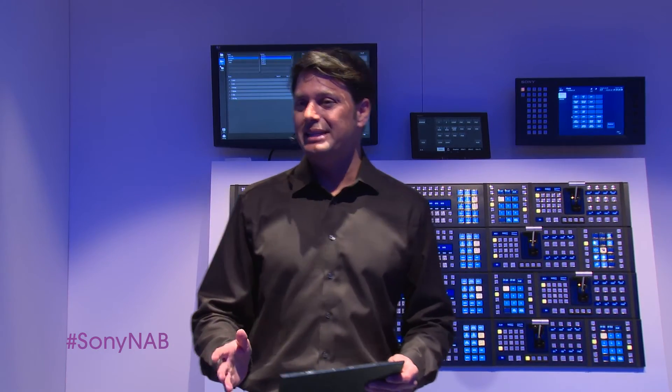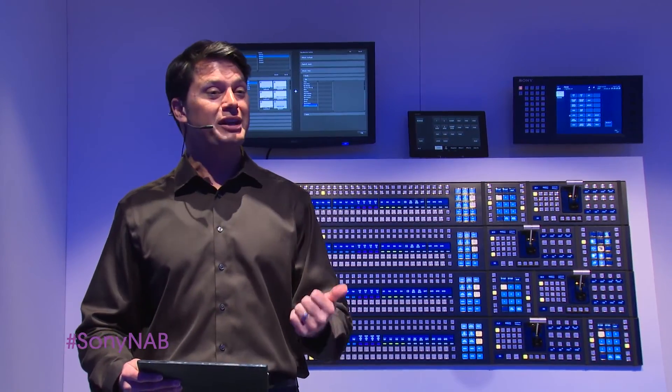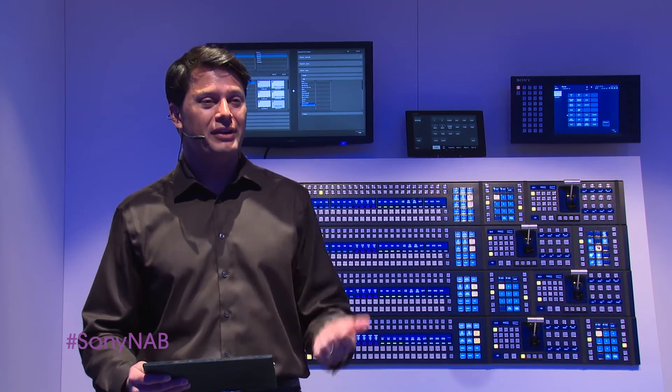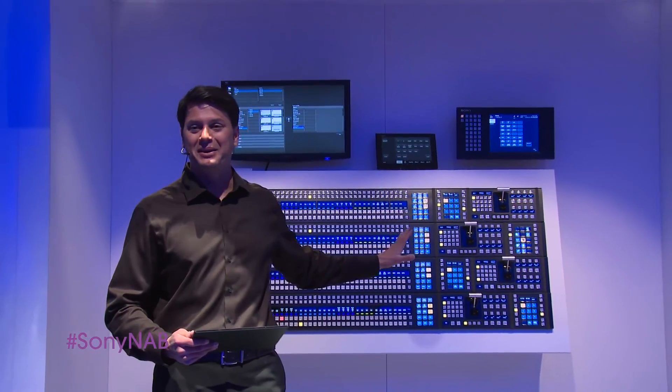Thanks to all of our TDs. If you have questions on the new X-Panel, make sure you talk to one of our TDs here or one of our friendly Sony representatives who are very excited to share the new benefits and the exciting design of the new X-Panel. Thank you very much.